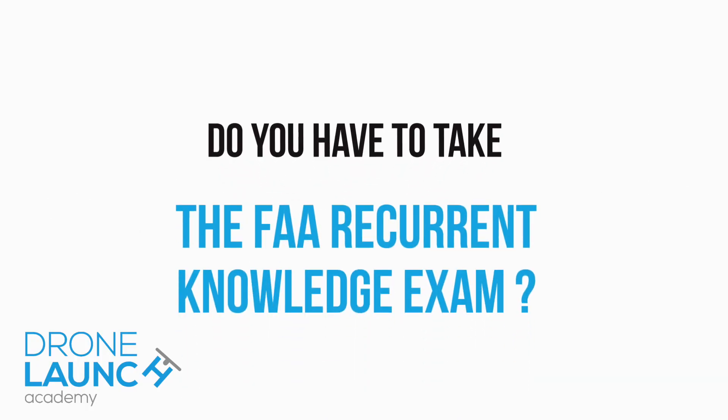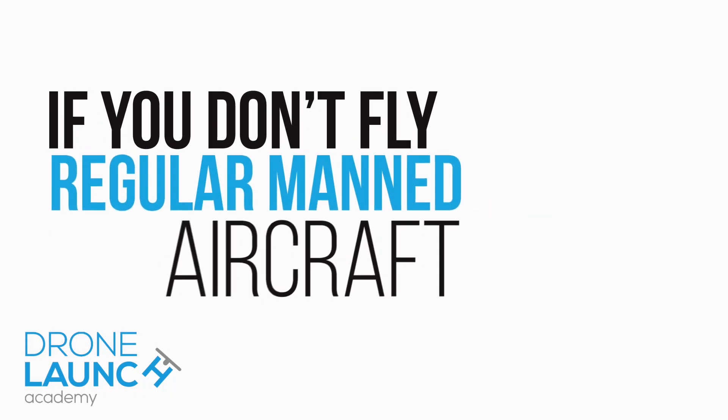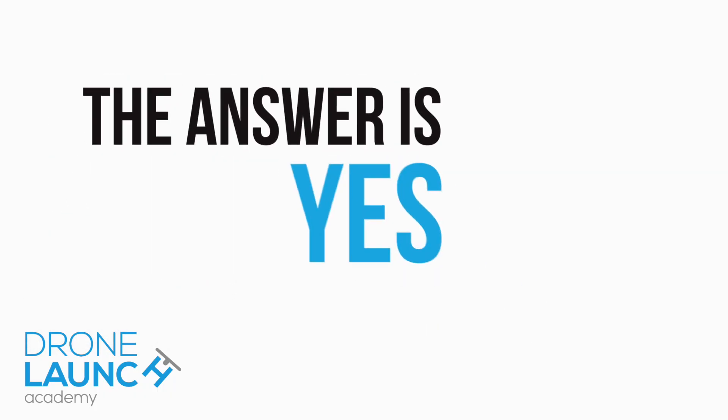So let's answer the first question: do you have to take the FAA recurrent knowledge exam for your remote pilot certificate? Well, if you are not a Part 61 pilot certificate holder — so if you don't fly regular manned aircraft — then yes, you do have to take the recurrent knowledge exam. Or if you've taken the initial Part 107 exam, since you passed it the first time, that's when your clock starts for your recurrent knowledge exam.